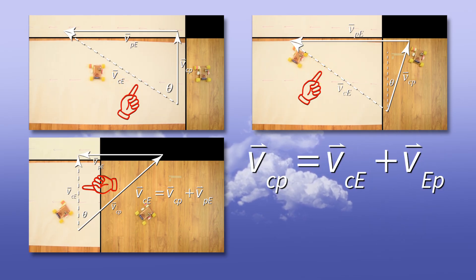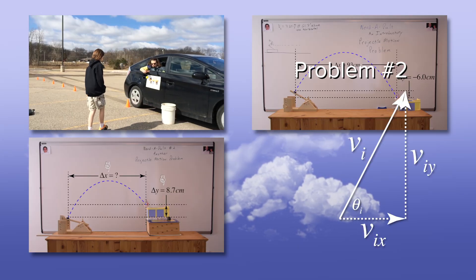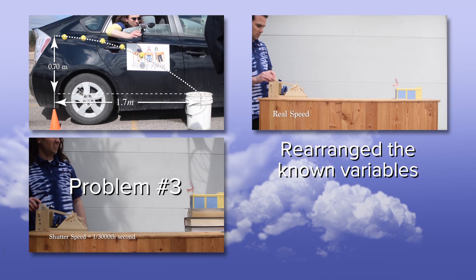Wait a minute — that sounds like the problems we did for projectile motion. The first problem we did, we didn't need to break anything into components. For the second problem, we broke the initial velocity into components, and then for the third problem, the known variables were rearranged, and the way we solved the problem was just more complicated.